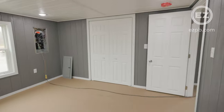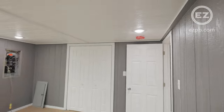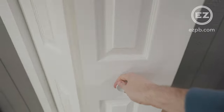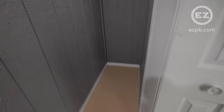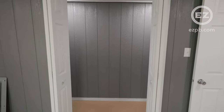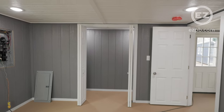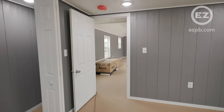The second bedroom has the same 3x5 windows, the service panel, a smoke detector, and a full-width closet. The premium package also includes insulation on exterior walls and ceiling, and a framing upgrade to 16-inch on-center roof trusses.